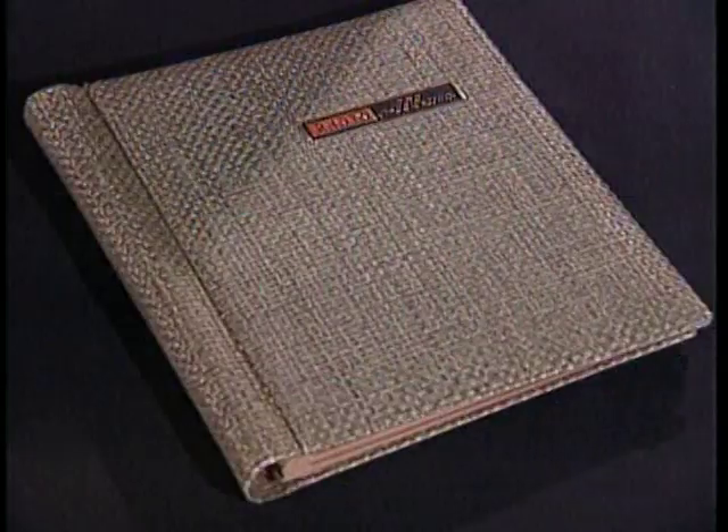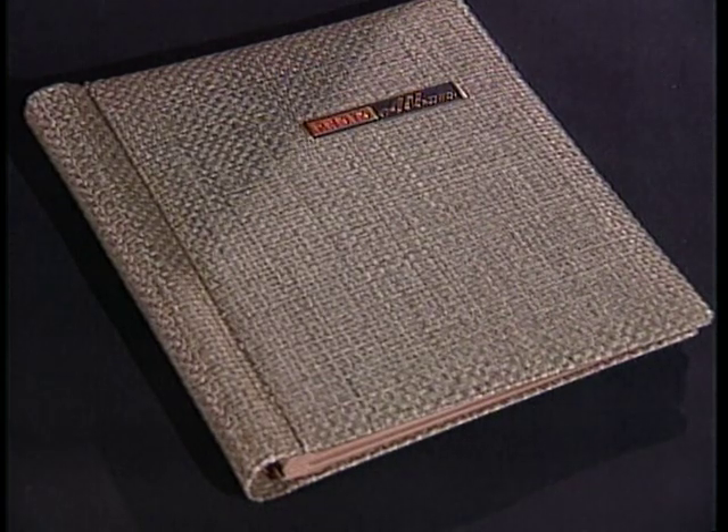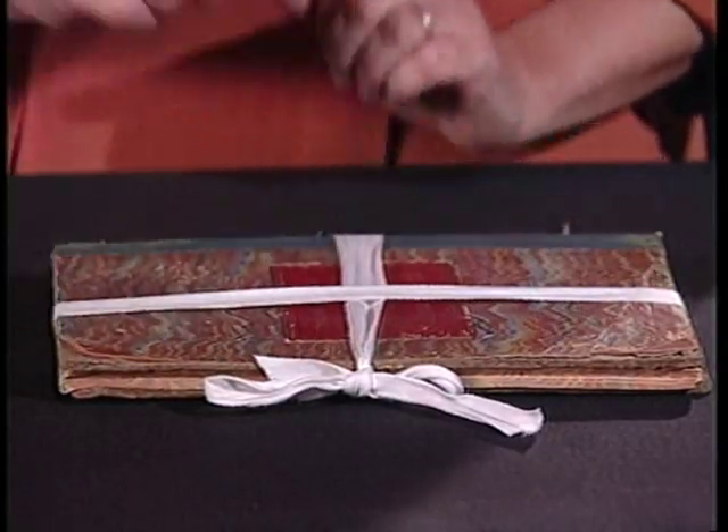Scrapbooks and albums often contain loose material that may become separated and damaged if stored vertically. Store albums flat, which will prevent any items that have become detached from falling out of the volume. Use white cotton twill tape to support volumes with broken spines, loose, or detached boards. Tie the bow along the volume's fore edge to make shelving safer.